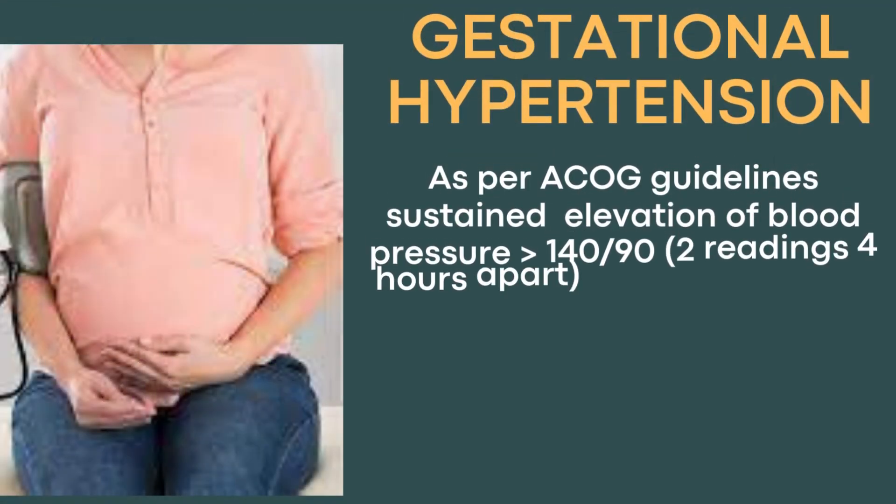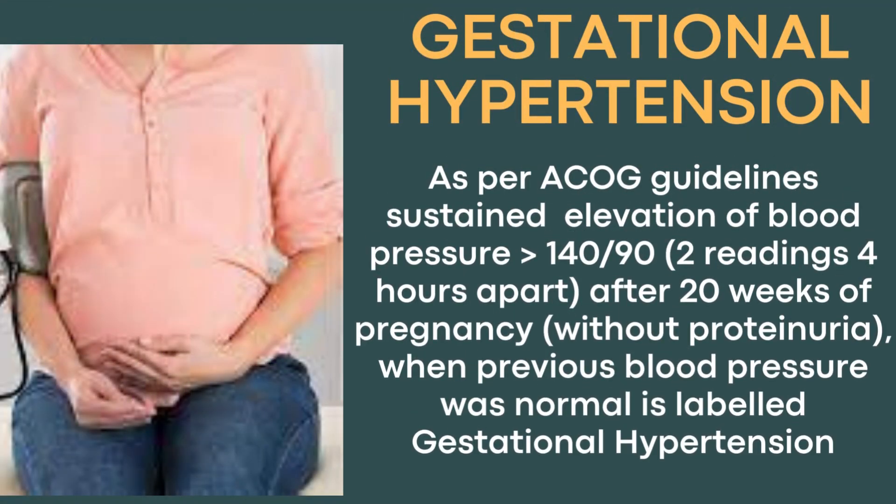As per American College of Obstetricians and Gynecologists, or ACOG, guidelines, sustained elevation of blood pressure of more than 140 by 90, at least two readings taken four hours apart, noted after 20 weeks of pregnancy without any proteinuria, when previous blood pressure was normal, is labeled as gestational hypertension.